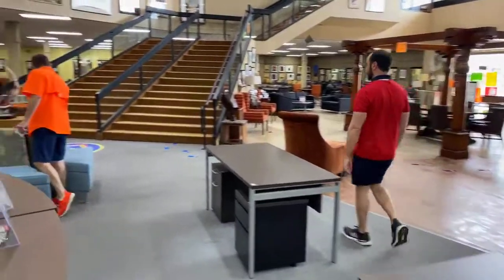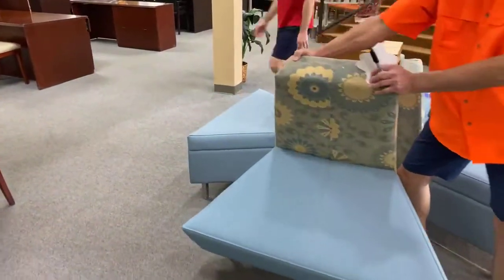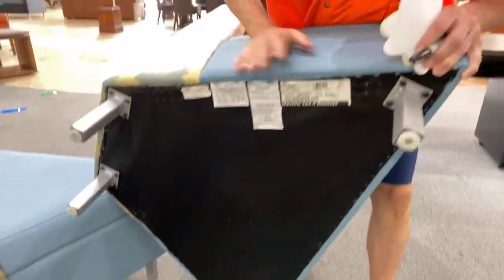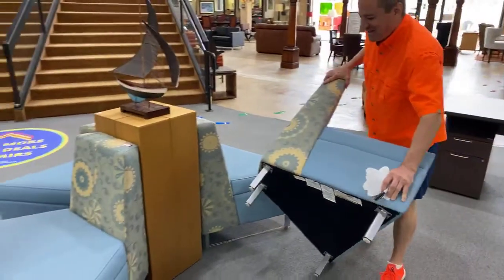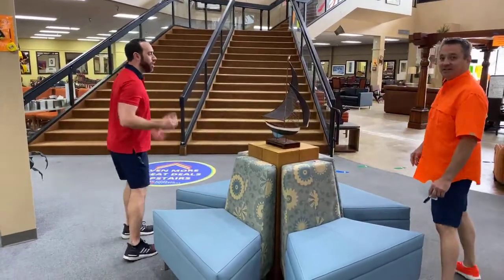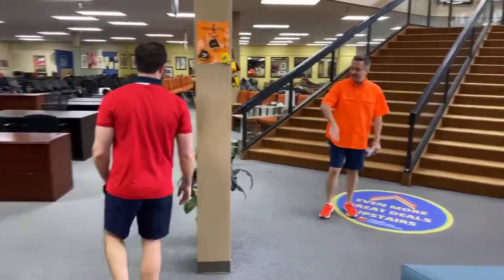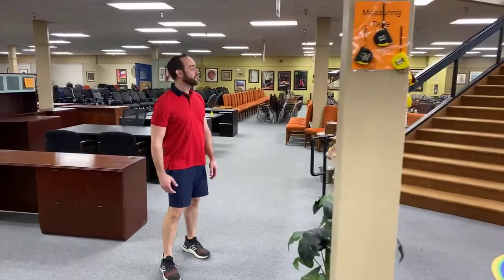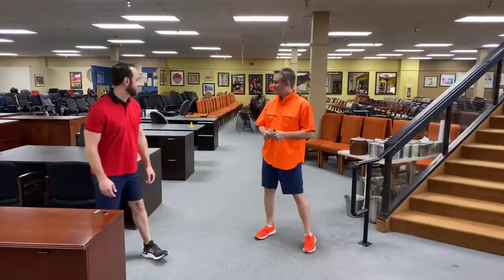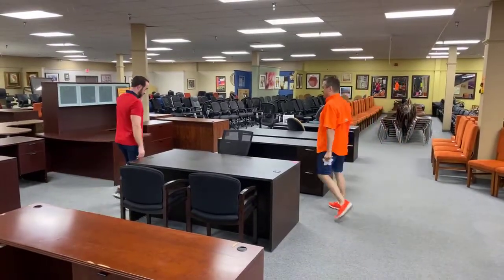These baby blue chairs are $199 each. They're brand new — we unwrapped them here. They're well-built, beautiful. I believe they're Hayworth. They smell delicious. A great commercial-grade vinyl. Again, you can go pee on these, everything's fine. Why would you want pee-resistant furniture? You have little kids — you've got to be careful of that stuff.